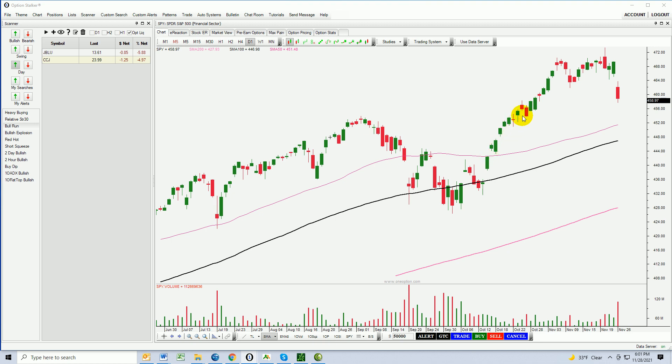Earnings season — everything looked great. But as this rally starts to advance to the all-time high, we start seeing tiny-bodied candles. That's a warning sign. That is a sign of resistance. That's a sign that there are sellers.